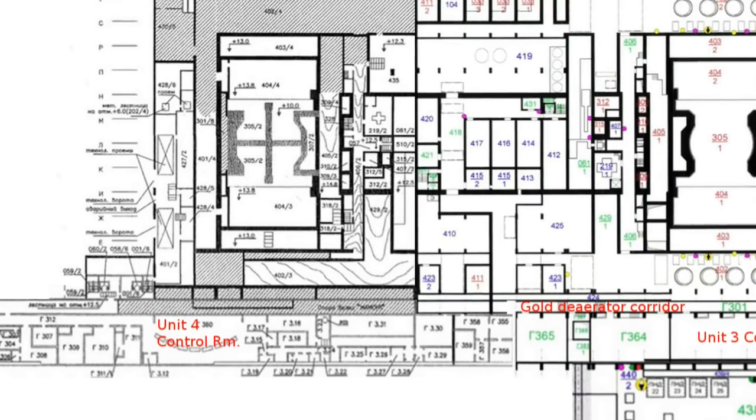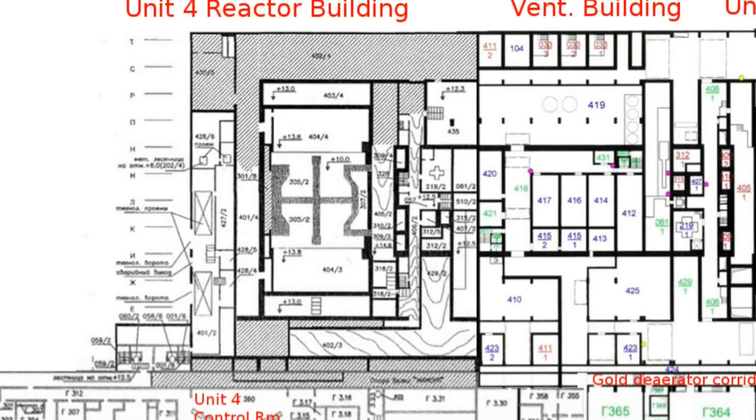Effects of this disaster are still present today and they will last a lot more than just three years. When the explosion happened, nuclear fuel became uncontrollable and huge amounts of energy got produced. Since radiation generates heat, nuclear material became so hot that it melted the concrete floors and oozed its way to the basement.